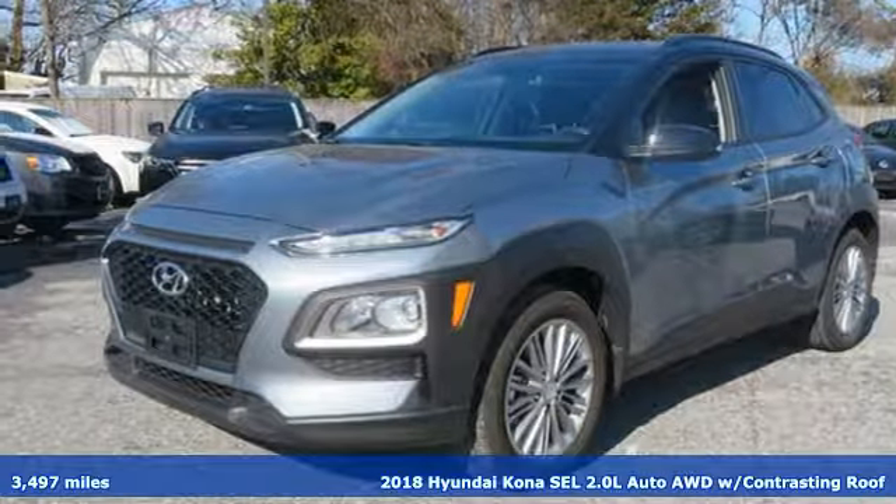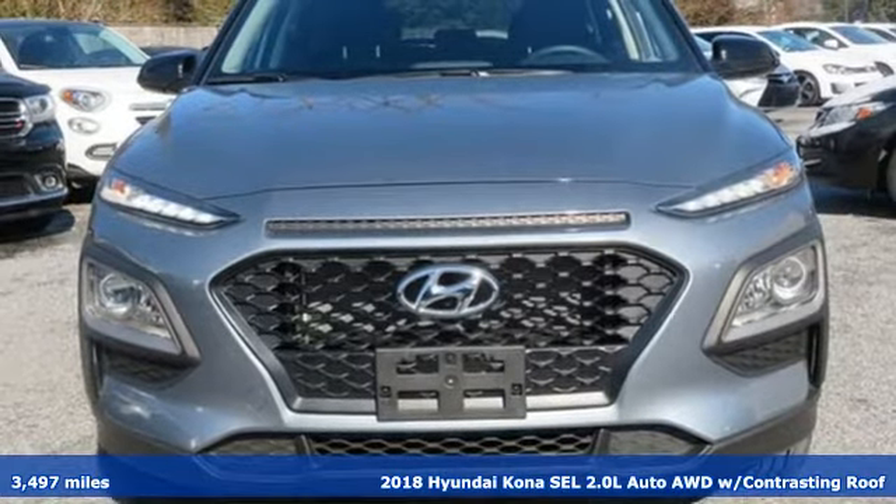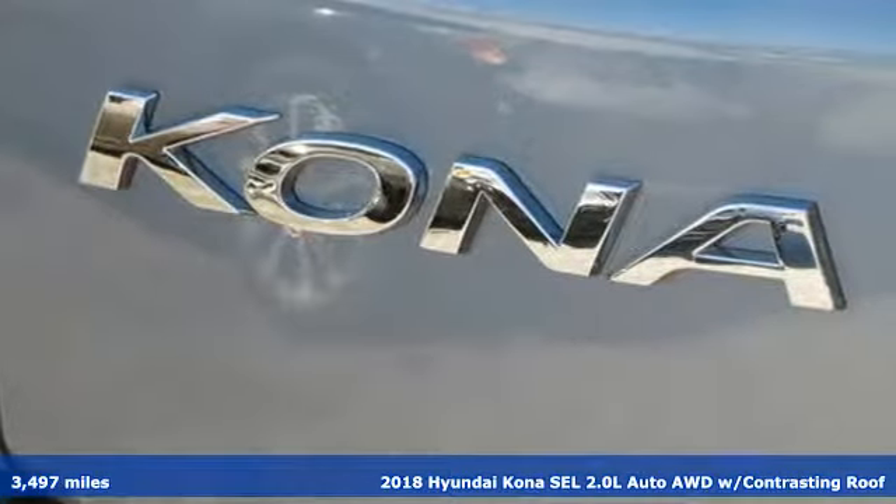Here's a 2018 Hyundai Kona. You live for what's next, and the Kona is here to move you to it. Plus, it offers an exciting list of features.